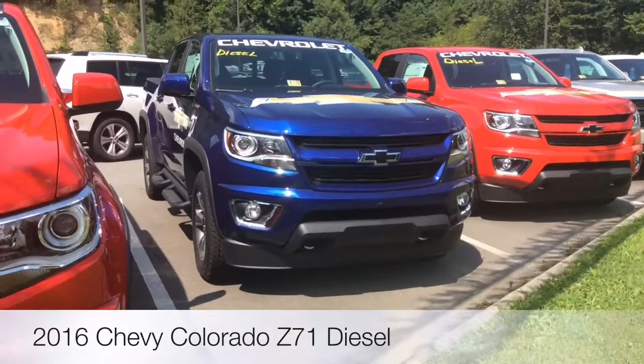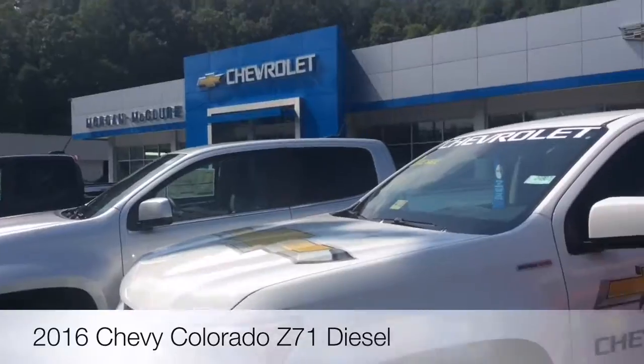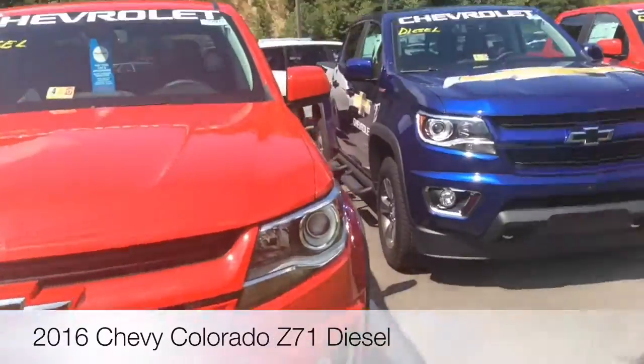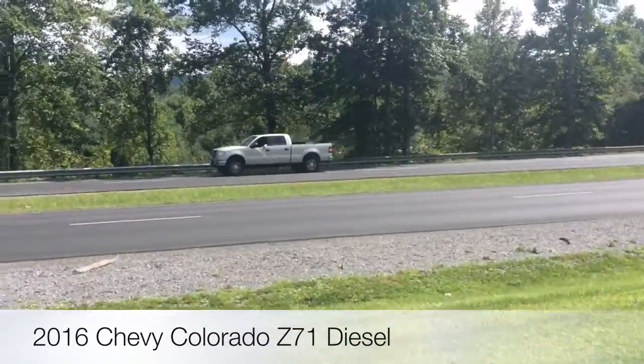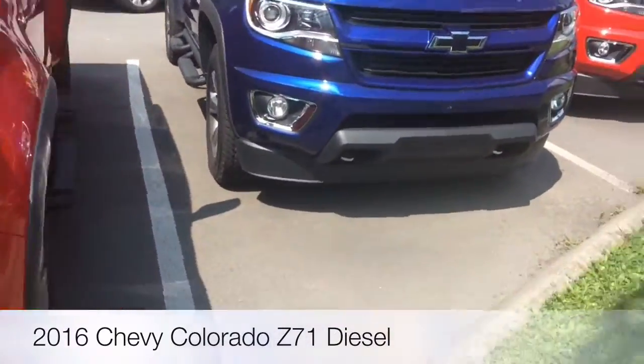Hey guys, Farmer 616 coming at you live here from Morgan McClure Chevrolet, Buick, Cadillac, and Cobra, Virginia. I'll try to limit the highway noise. Let's get an exterior look, shall we?